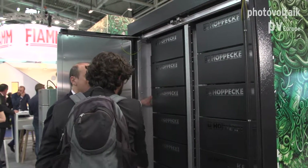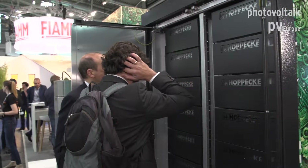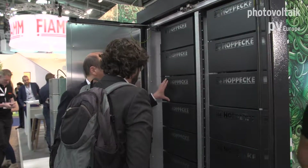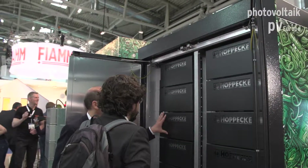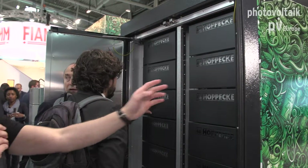The system is plug-and-play ready for islanding operations, off-grid black start — you can build your own off-grid system just using this battery container. It's very convenient in terms of size. It has its own UPS system to do the black starting, and it is equipped with an advanced fire protection system that you can see here in black.